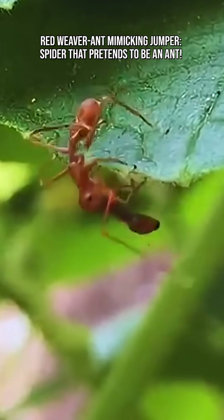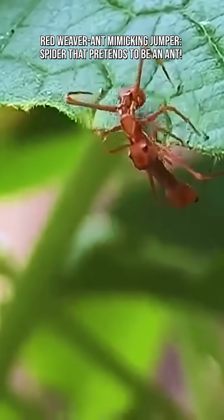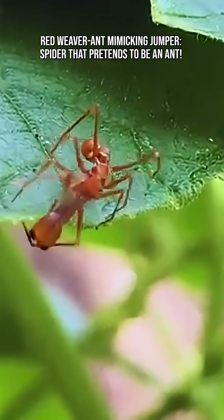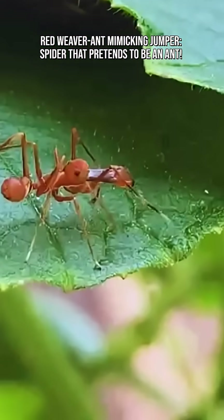Despite its ant disguise, it still has all the classic jumping spider traits, which includes excellent vision, incredible jumping power, and a curious and alert nature. It just happens to be dressed like an ant while doing it.